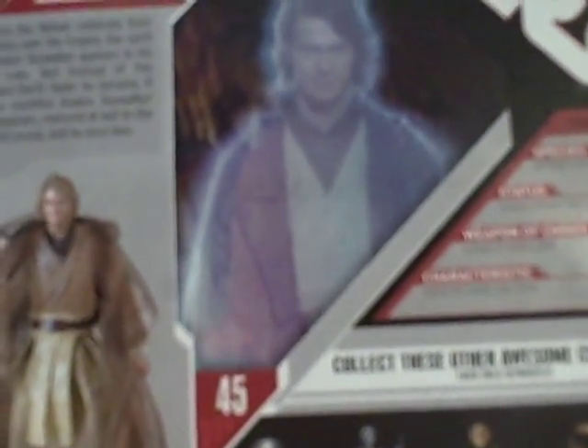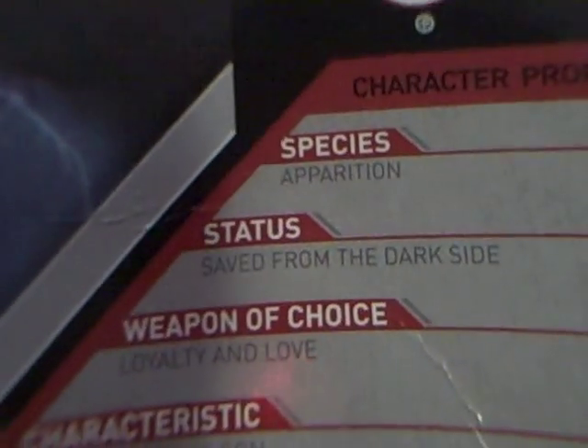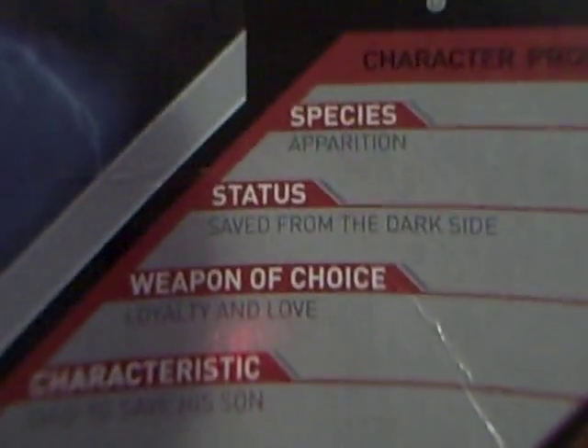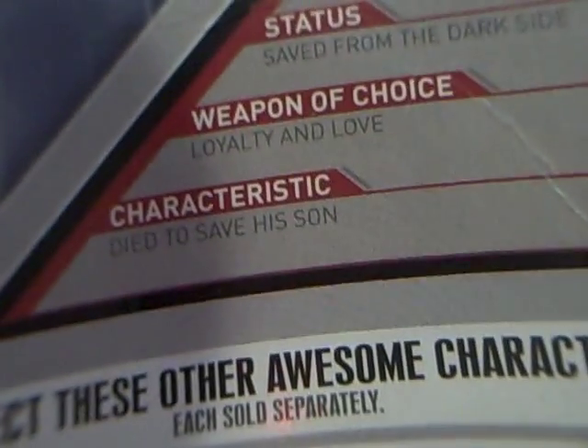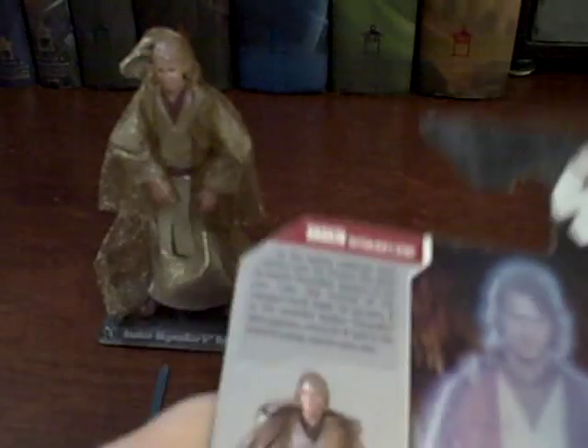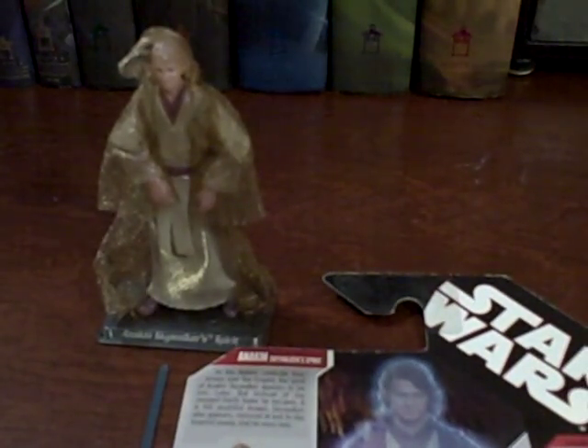On the back, you have just the picture of the figure — the picture of Hayden Christensen. I love this scene because I had a crush on Hayden Christensen when I was little, when this movie first came out. I wish the seller who had this in their antique booth had Force Unleashed figures, but they don't. The character profile is actually kind of funny to me — it says his species is apparition, status saved from the dark side. Weapon of choice: loyalty and love. Characteristics: died to save his son.